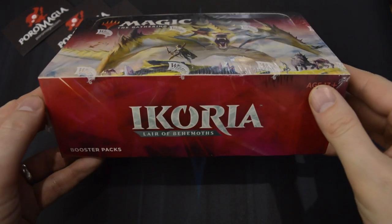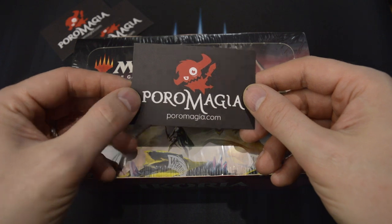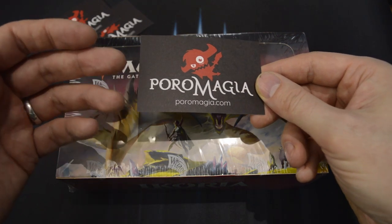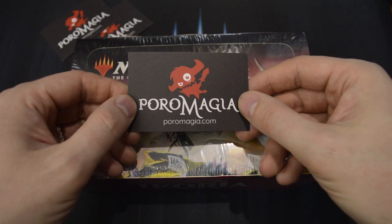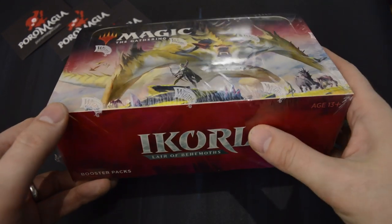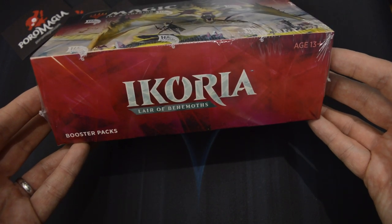Like the Mystery Booster, this box of Ikoria: Lair of Behemoths was given to me by Poromagia, a great Magic the Gathering store here in Finland. They have a physical store in Helsinki, but they also ship all over the EU, so no matter where you are, please check out their store. The links are in the video description below. It's not just Magic the Gathering single cards and sealed product — they also sell board games, miniatures, and they have a Retro Magia branch where they sell retro games. Thank you very much to Poromagia for giving me the chance to open one of these. They really are my go-to place for Magic and retro games here in Finland — great inventory and decent prices.